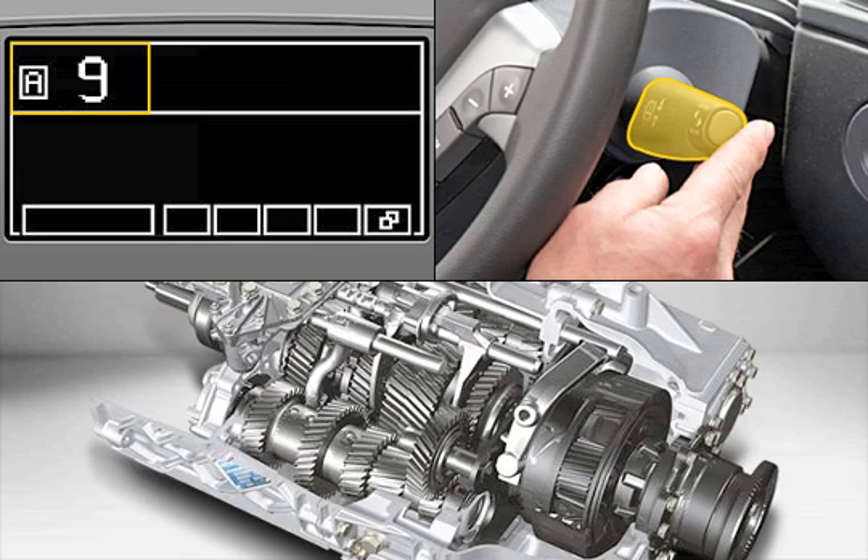If the driver wishes to correct a gear shift, the system remains in manual mode for 10 seconds, then returns to automatic. On difficult terrain, the driver switches to manual and selects the gears in advance. The gear shift itself is always automatic.